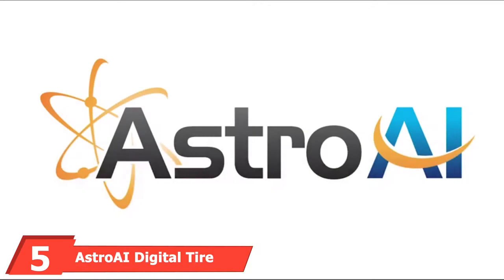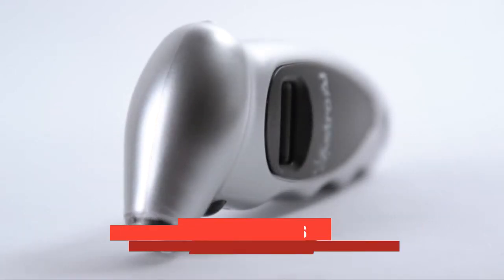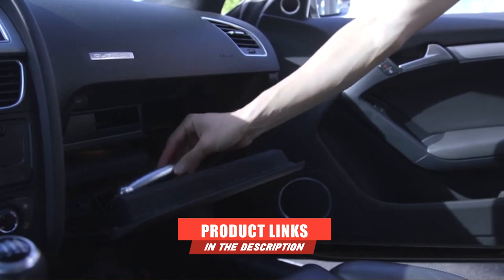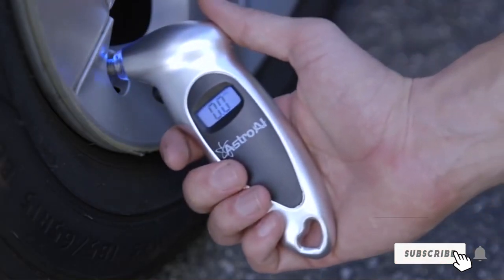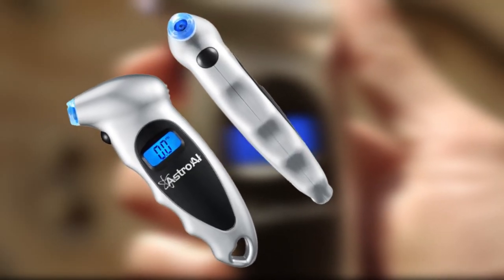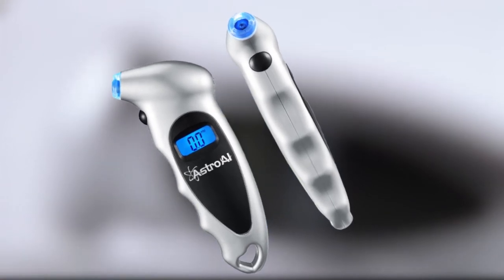The number 5 position is held by the Astro AI Digital Tire Pressure Gauge. This digital tire pressure gauge will give you four readings on the backlit LCD screen, including PSI, bar, KPA, and kg/cm. The nozzle is lit to give you more visibility in low-light areas, and it will form a seal over the valve stem to give you an accurate reading.